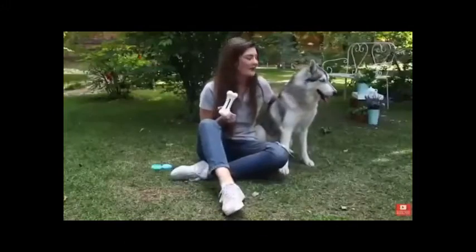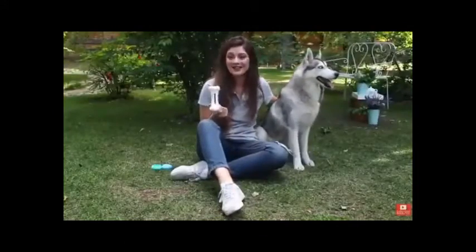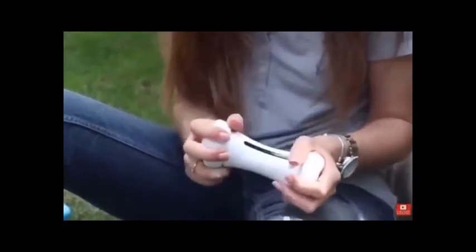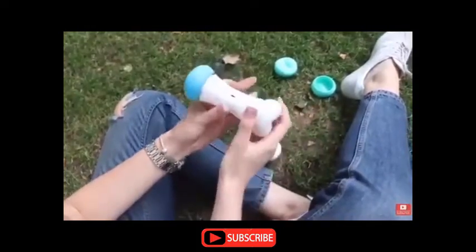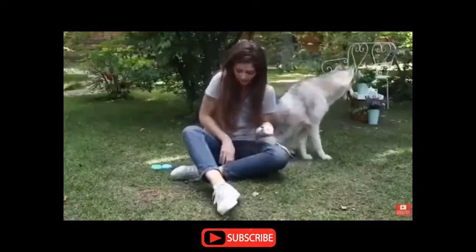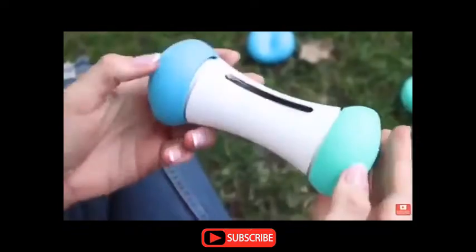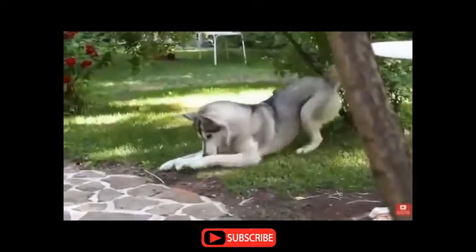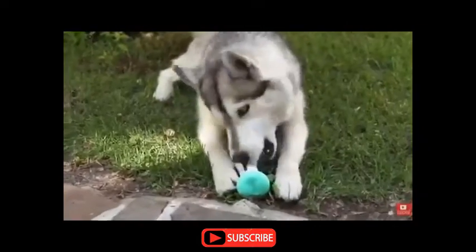It comes with different colors to keep your dog even more attracted to this. We have the white one, the original color, and then you can change it really easily to the blue one, or for example, to the green one. The material used to make WickedBone is safe for humans and pets, and the toy only needs to be charged for one hour before you can play with it for 40 minutes.